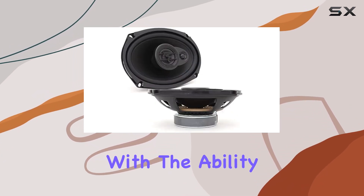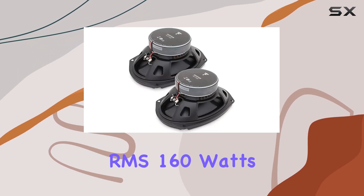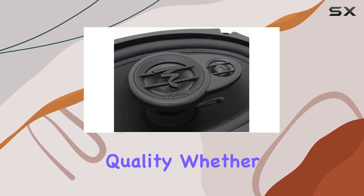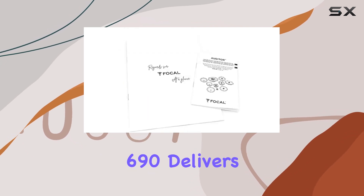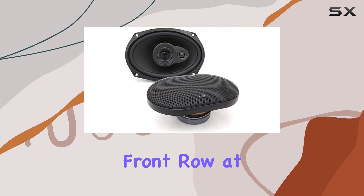Now, let's talk power. With the ability to handle up to 80 watts RMS and 160 watts peak, these speakers pack a serious punch without sacrificing quality. Whether you're blasting your favorite tunes on the highway or enjoying a quiet drive through the city, the ACX 696 delivers consistent, high-fidelity sound that'll leave you feeling like you're front row at a concert.